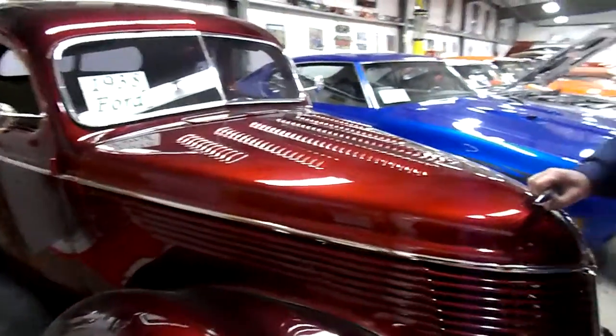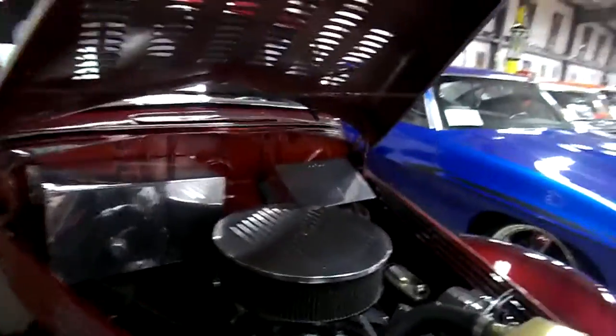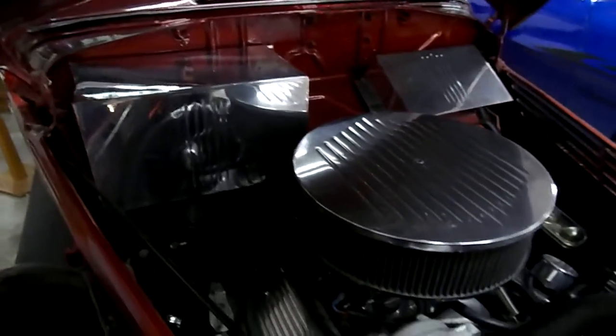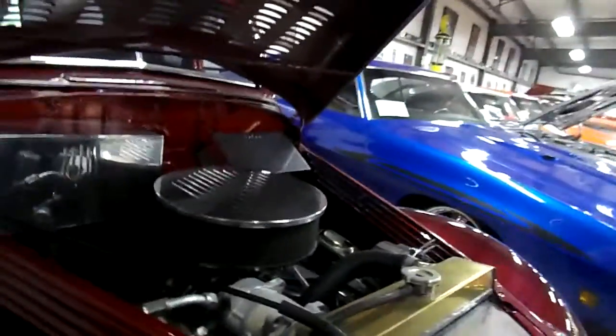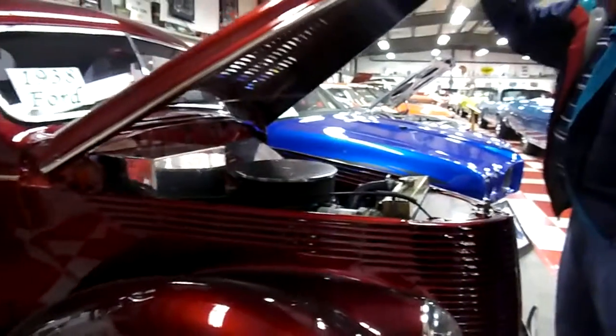Actually it's a 38. It's pretty full under there. Lot of chrome, a lot of nifty looking stuff under there. Air conditioning, power steering, power brakes. Aluminum radiator. Front disc brakes.